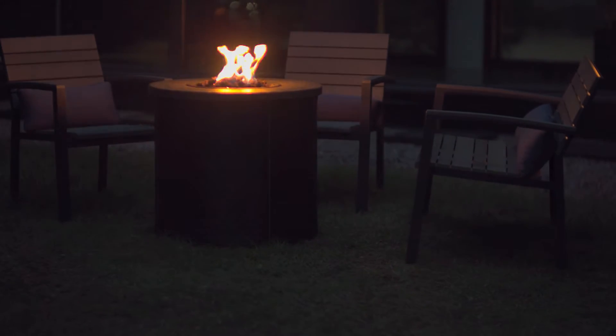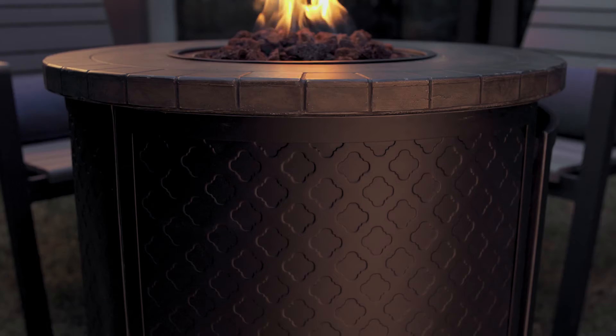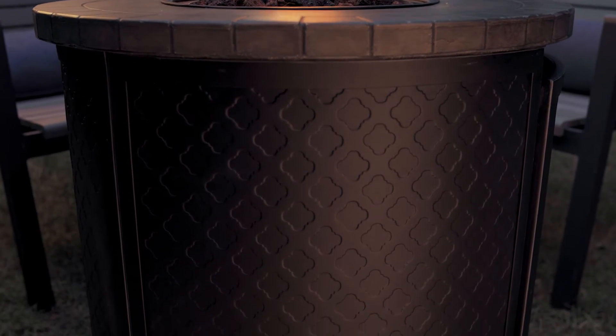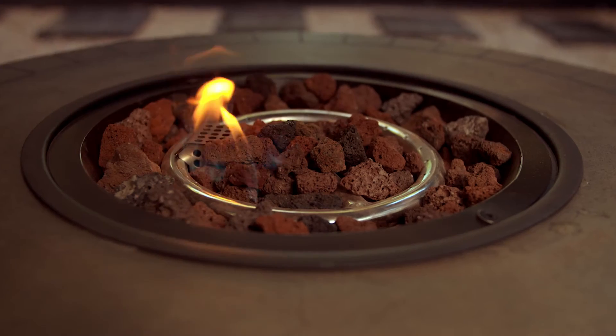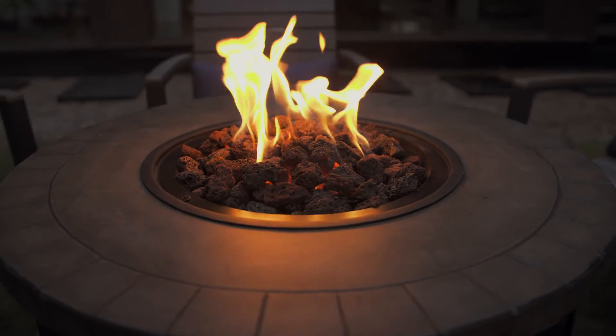Create a memorable outdoor space by adding a Canvas Montego fire table to your yard or patio. This slim design is ideal for small spaces. At 27 inches wide with a beautiful concrete tabletop, this will become the centerpiece of all your gatherings.